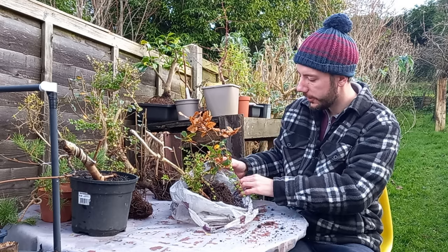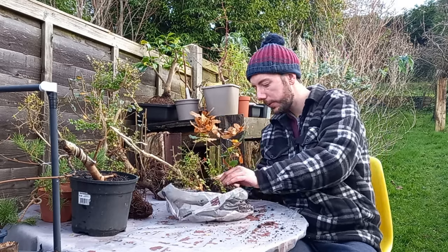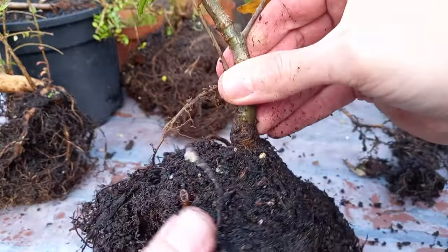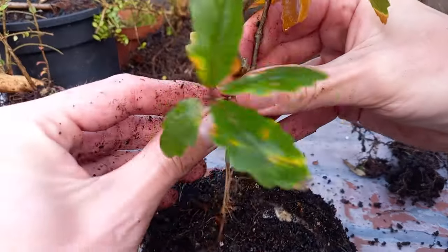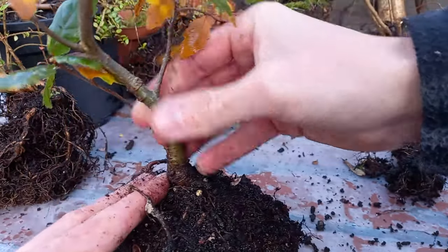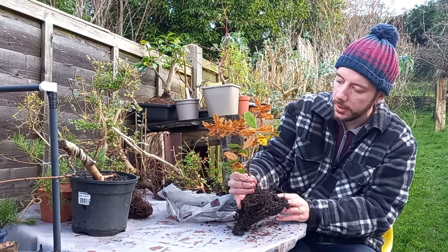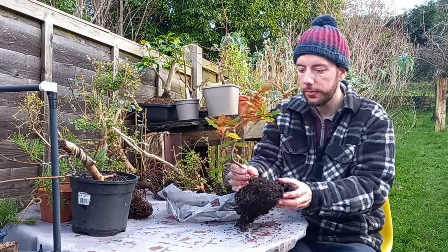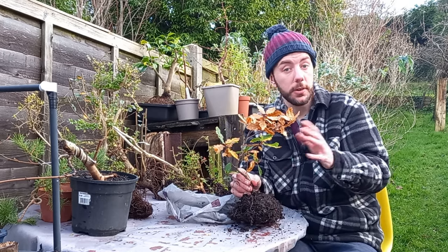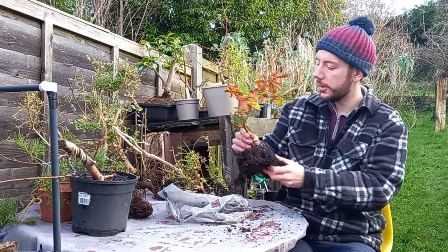Moving on, this is the English Oak. It has a very nice root system, a subtle bend in the trunk, nice branches, and plenty of buds. I like that one a lot — it's a very nice looking tree. I don't have an English Oak in my collection; I've sown some acorns but I'm not sure if they'll germinate. So yes, this is going to be a really nice addition.